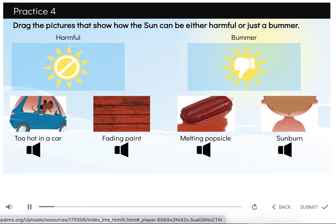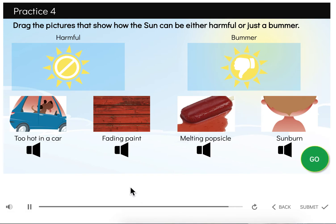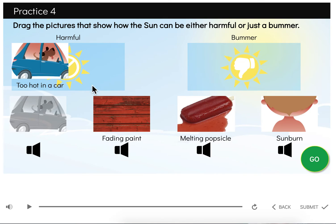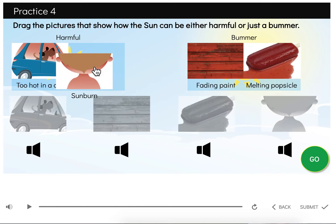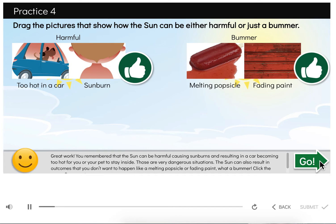Now it's your turn. Drag the pictures that show how the sun can either be harmful or just a bummer. Remember that harm causes injury, but a bummer is disappointing but not harmful. Click the speaker next to the word to hear it again. Click the green go circle to check your answer. Great work — you remembered that the sun can be harmful, causing sunburns and resulting in a car becoming too hot for you or your pet to stay inside. The sun can also result in outcomes you don't want, like a melting popsicle or fading paint. What a bummer.